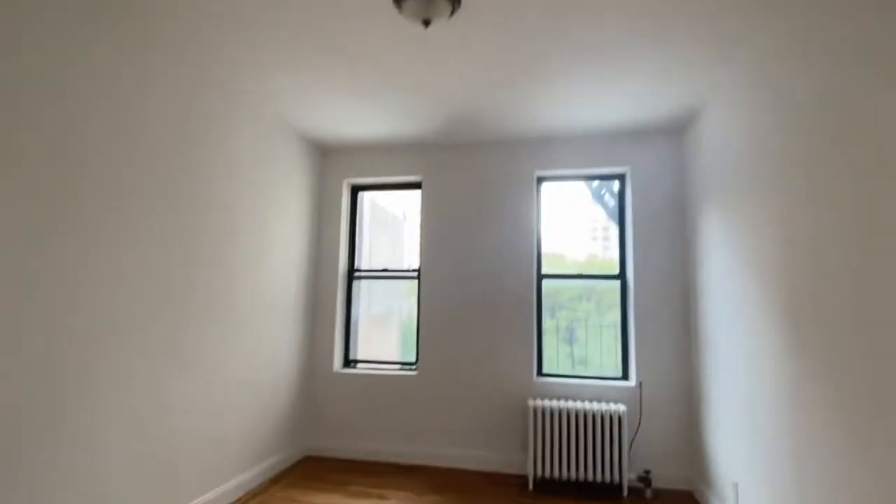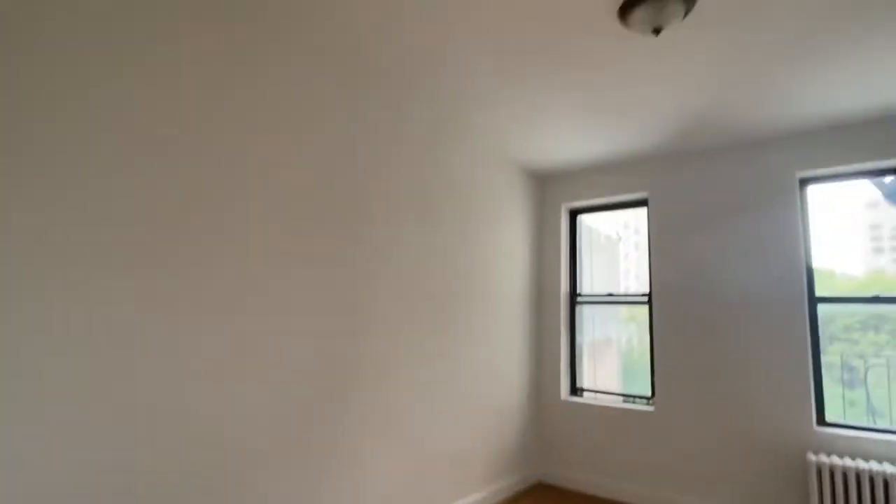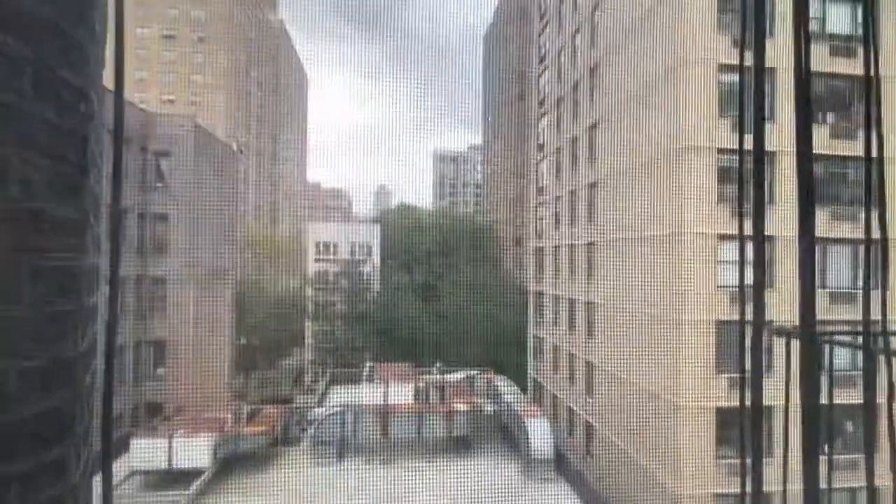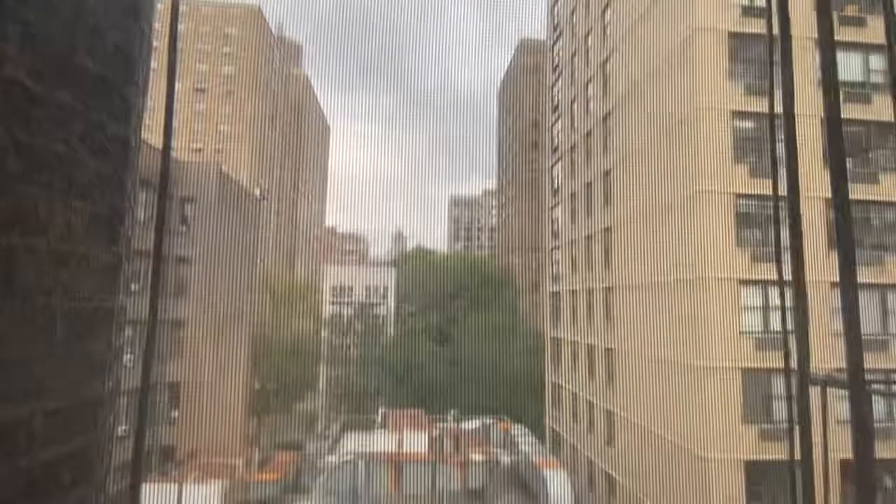This is on the top floor — the fifth floor. It is a walk-up pre-war, but it is absolutely beautiful. It does include heat and hot water. You've got a nice view out the windows, privacy, and smooth ceilings.